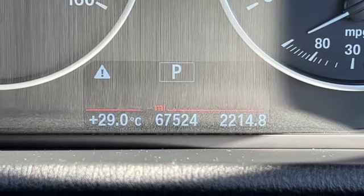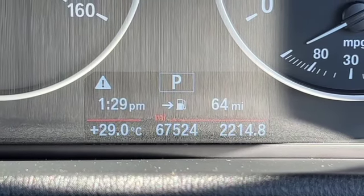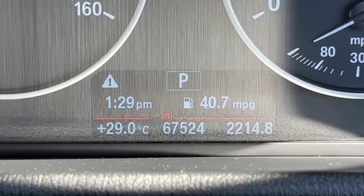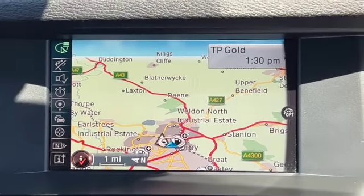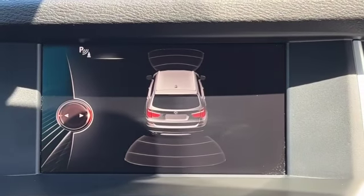The mileage is 67,524. You can see the vehicle's in park, outside temperature's 29 degrees, and I'm just scrolling through the different options on the trip computer. There's your satellite navigation, your maps, and optical parking sensors.